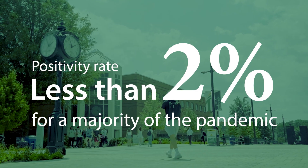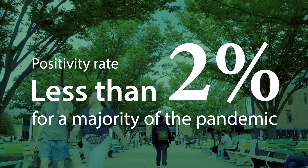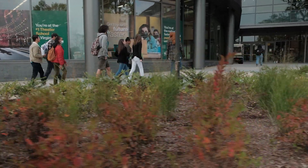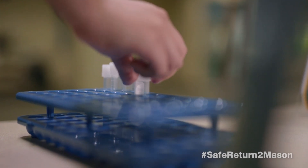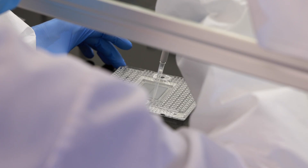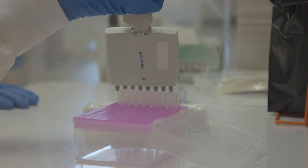The testing strategy helped keep the university's campuses safe, with a positivity rate of less than 2% for a majority of the pandemic. Having a reliable and accurate test really put Mason ahead of the curve. It allowed the university to screen students and staff, it allowed the university to make evidence-informed decisions, and it really was probably one of the first of its kind in having the ability to develop this knowledge and be able to apply it in a university setting.